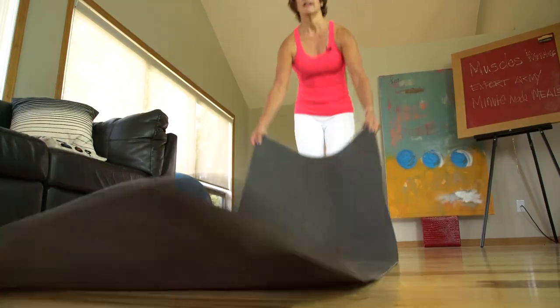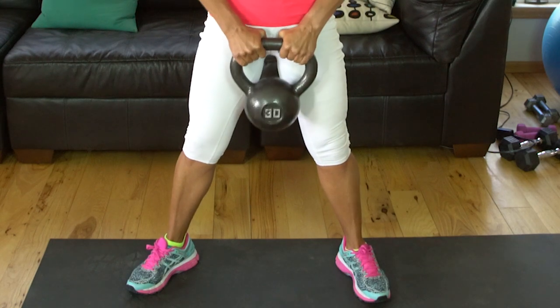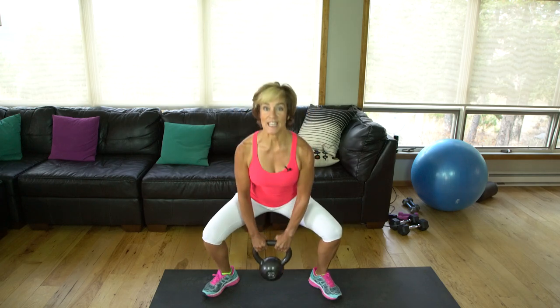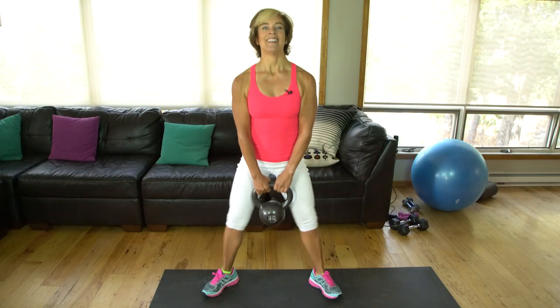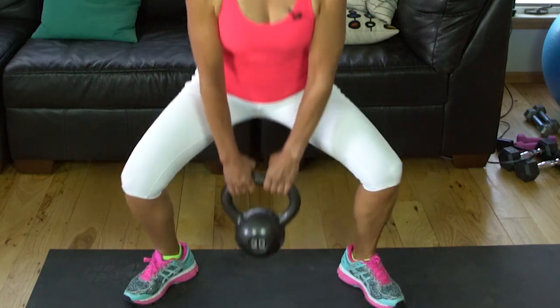For the squat, feet a little bit wider than hip-width apart, hold your weight in the center. Drop straight down, weight on your heels — your toes are wiggling inside your shoe. Really push your heels into the ground to bring the crown of your head up. Keep your chest facing straight forward; stay tall, keep looking forward. Your weight may or may not touch the ground — that's okay.